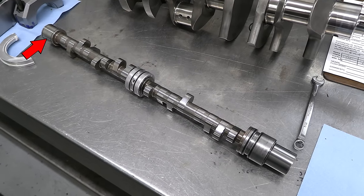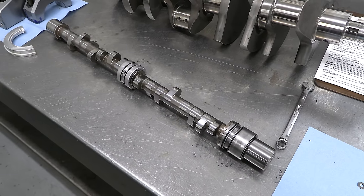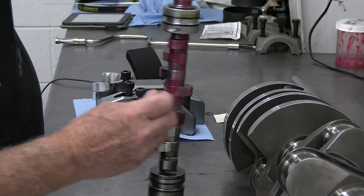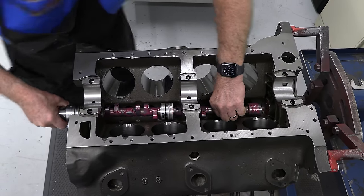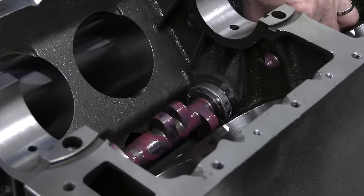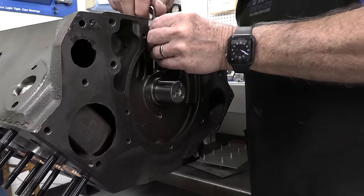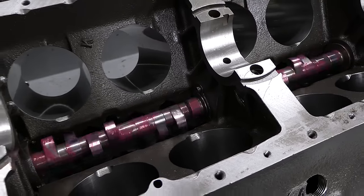There is no clamshell at the rear of the cam because no lobes need to go through that housing bore, so the roller bearing is simply installed into the block. Keith adds plenty of lube to the cam and slides it into the block. The O-rings around the outside of the clamshell seal that gallery of oil flowing around the cam and keep pressurized oil moving through the rest of the block. The small bolts are threaded into place to lock the bearings so they can't spin in the bore, and this also sets the cam thrust so the cam can't walk in the block.